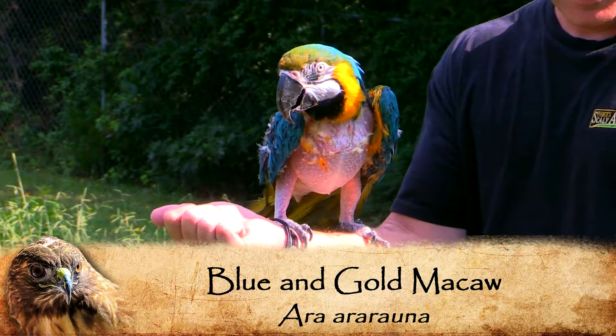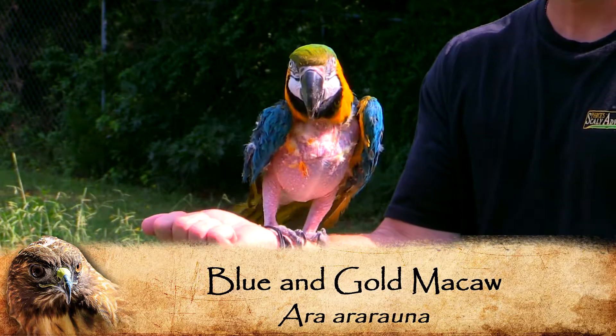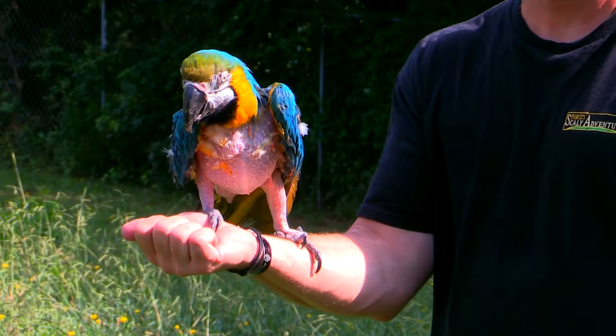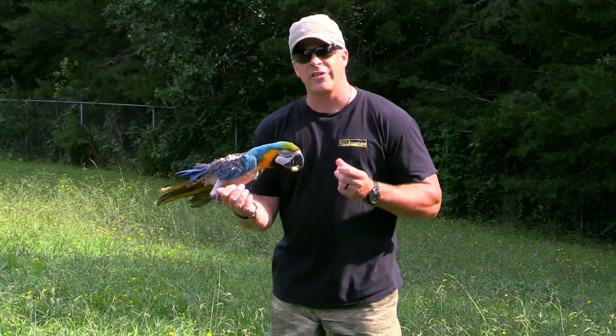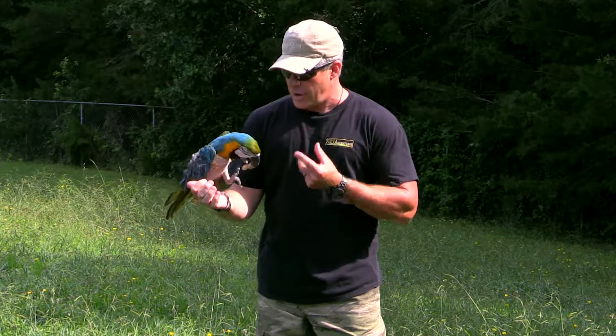Loki is truly a beautiful bird, but if you look at him you're going to notice that there are feathers missing. It's not as beautiful a bird as it could be, and the reason is that Loki is a great example of what happens to these animals when they're neglected or when the owners don't understand the kind of animal that they have.